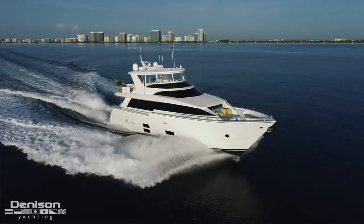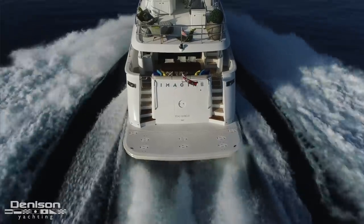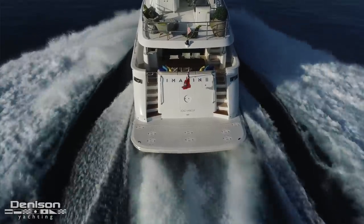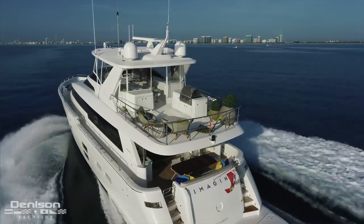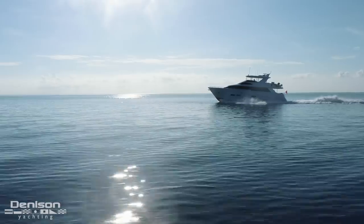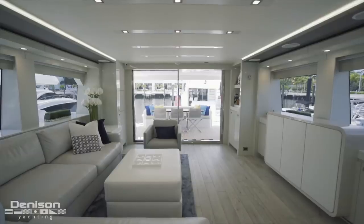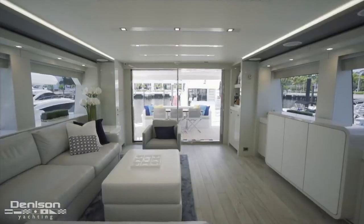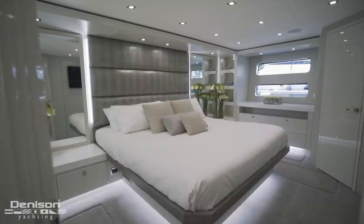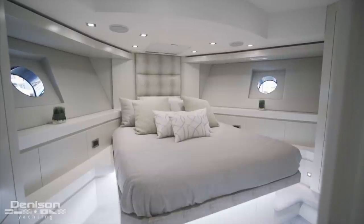Imagine is hull number nine of the M75 Panacera series. This was built for a very particular owner who really likes a modern contemporary feel. To the best of my knowledge, she is the most modern built Hatteras motor yacht to date. What I really love about this yacht is she has a nice West Hampton beach house feel throughout the interior. She has a four stateroom layout with three heads and a day head, along with two separate crew cabins.